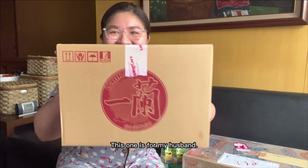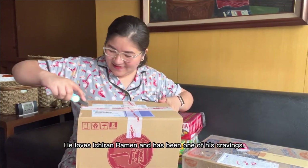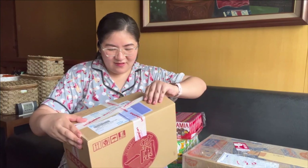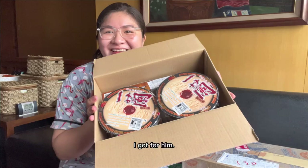This one is for my husband. He loves Ichiran ramen and it's been one of his cravings. I bet he will love it when he sees the stash I got for him.